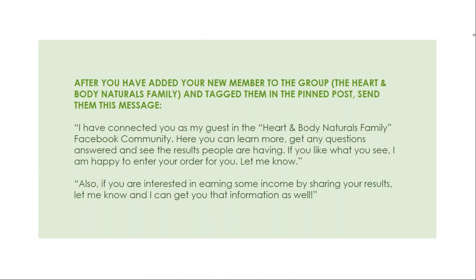After you've added your new member to the group and tagged them in the pinned post, send them this message: 'I've connected you as my guest in the Heart and Body Naturals Family Facebook community. Here you can learn more, get any questions answered, and see the results people are having. If you like what you see, I'm happy to enter your order for you — just let me know. Also, if you're interested in earning some income by sharing your results, let me know and I can give you that information as well.'